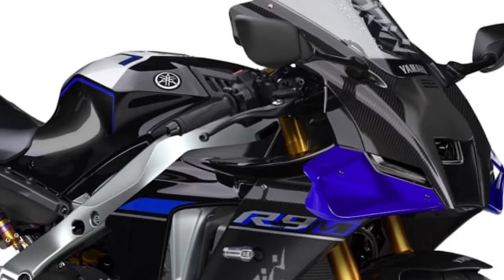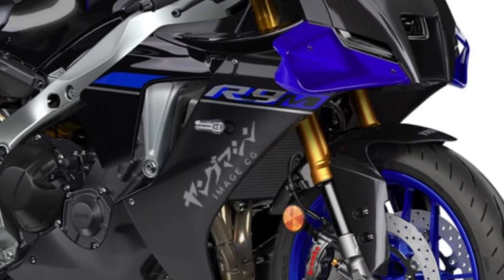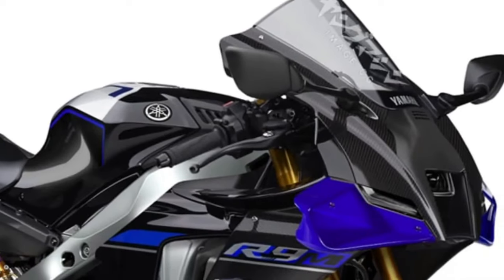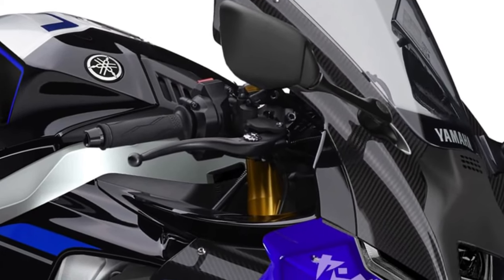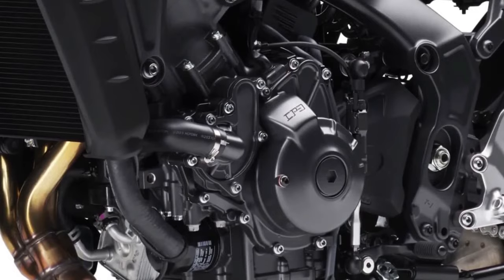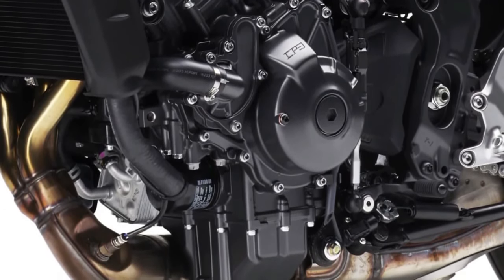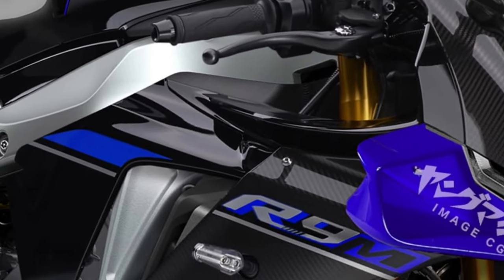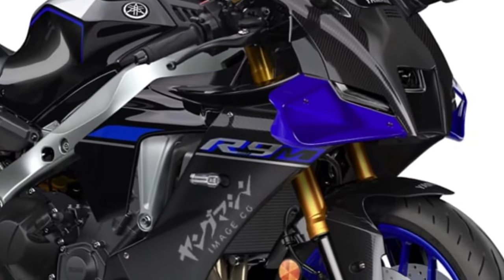The 2025 Yamaha YZFR9 emerges as the epitome of Yamaha's racing heritage, blending cutting-edge technology with aggressive styling cues that scream speed and performance. Powered by an advanced 900cc inline-four engine, the YZFR9 delivers electrifying acceleration and remarkable top speed, ensuring an adrenaline-charged riding experience.